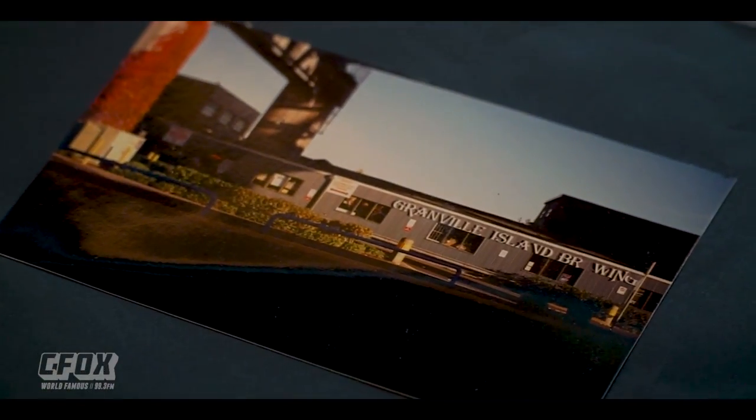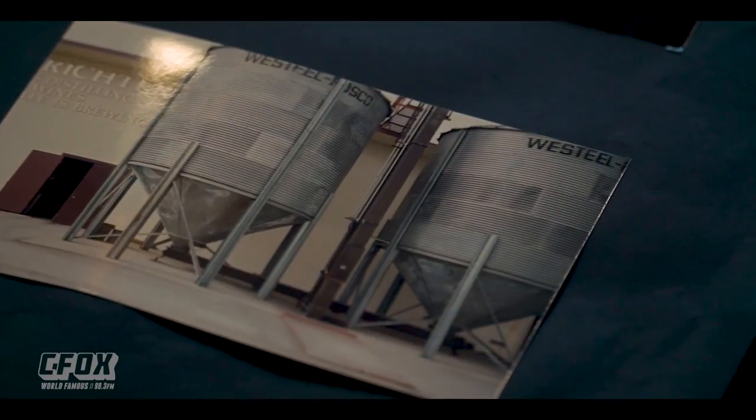So Mike, the Granville Island Tasting Room and Brewery is on Granville Island. How long have you guys been here? We have been here since 1984. This is our original location when we started off, so we've been here for quite a while.